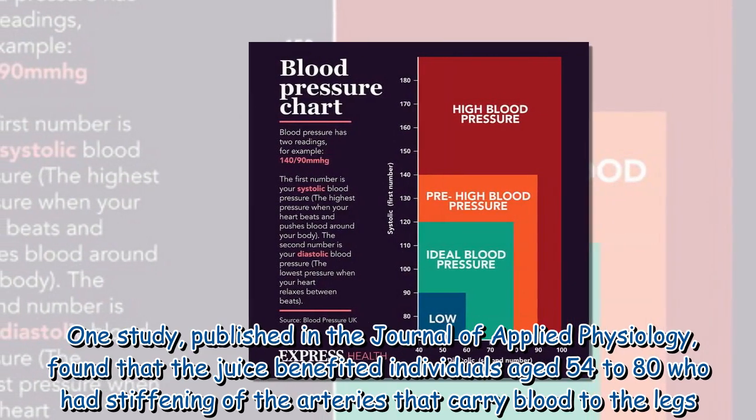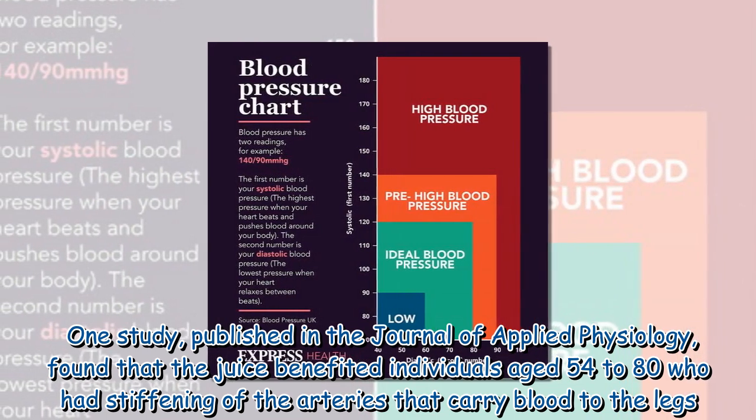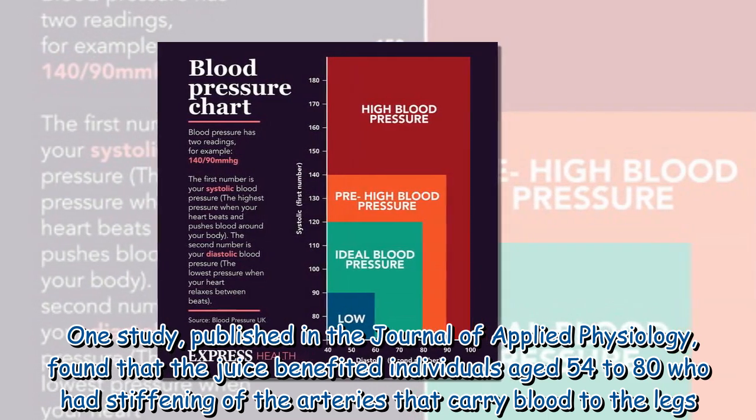One study published in the Journal of Applied Physiology found that the juice benefited individuals aged 54 to 80 who had stiffening of the arteries that carry blood to the legs.